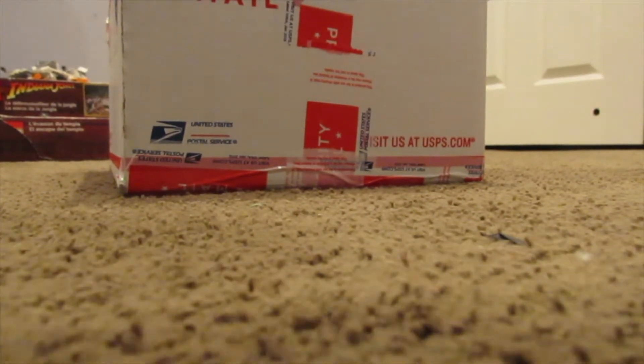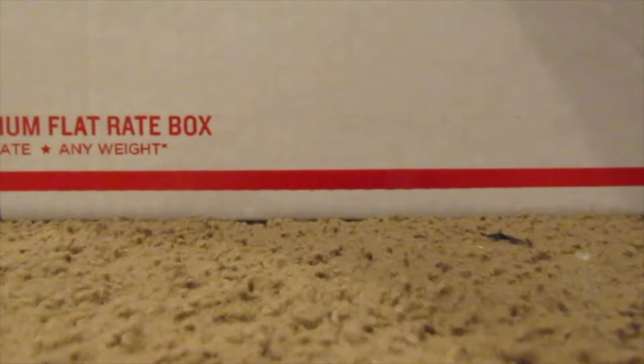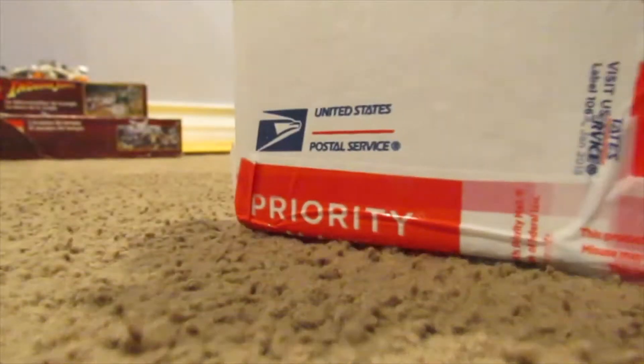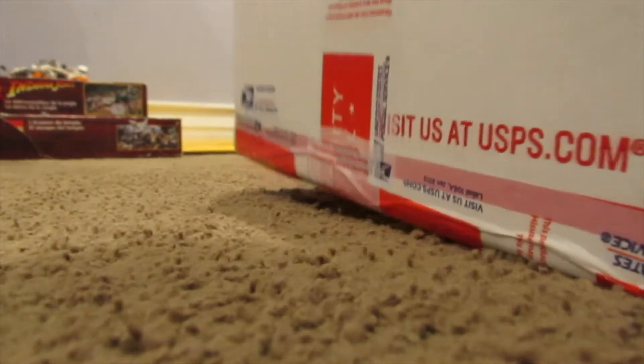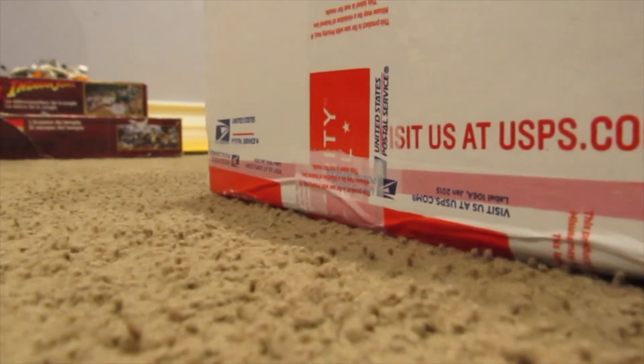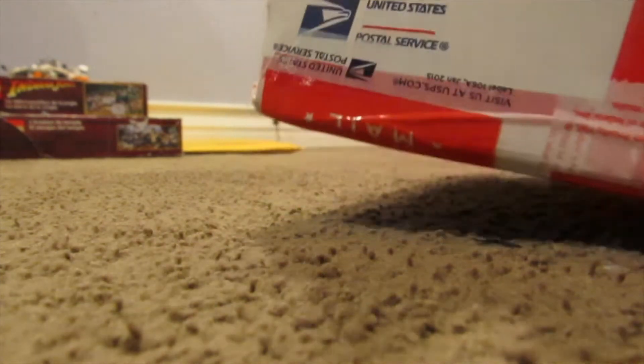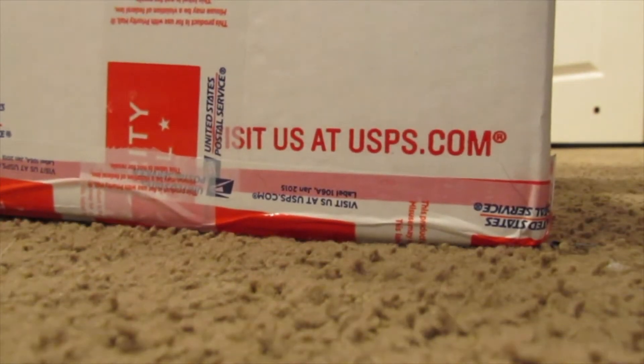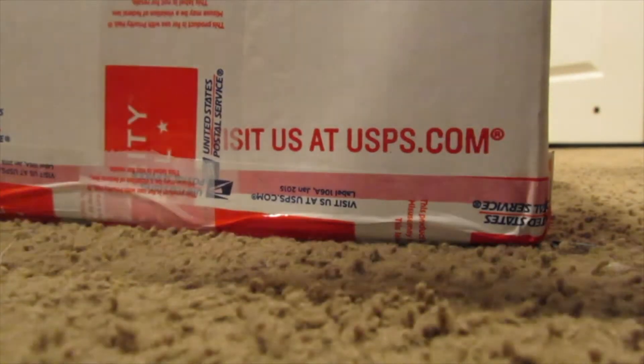What's going on guys, it's Republic Bricks here coming at you with another video. Let's take a look and see what we got here today — I think we got a big box full of Lego bricks. So we got a huge set in here today. It's definitely big, lots of tape on it making sure it doesn't get destroyed.